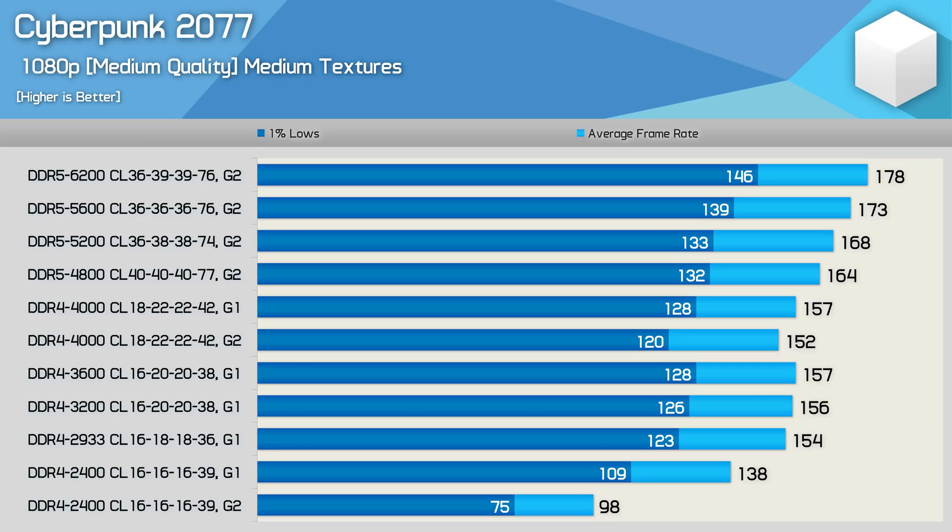Cyberpunk 2077 was tested using the medium quality preset, and at 1080p we see a reasonably large performance difference between memory configurations. The DDR4 2400 Gear 2 configuration completely broke performance — simply switching to Gear 1 boosted the average frame rate by a massive 41%. From 2400 to 2933 we see a further 12% increase, and at that point DDR4 is pretty well maxed out, with 3200, 3600, and even 4000 only offering a few extra frames. DDR5 does move performance along a little: DDR5 4800 was 4% faster than DDR4 4000, with around 3-4% gains per step up to DDR5 6200, hitting 178 fps on average. Overall, DDR5 6200 was 13% faster than DDR4 4000.